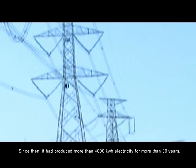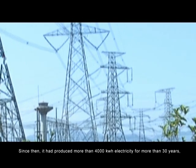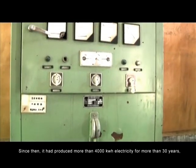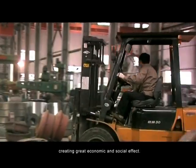Since then, it had produced more than 4,000 kWh of electricity for more than 30 years, creating great economic and social effect.